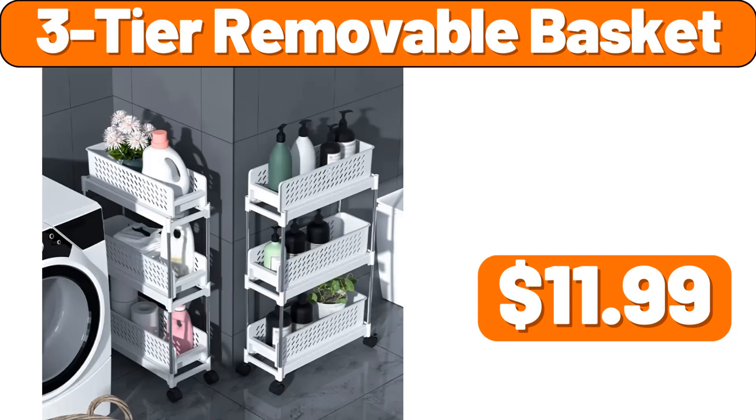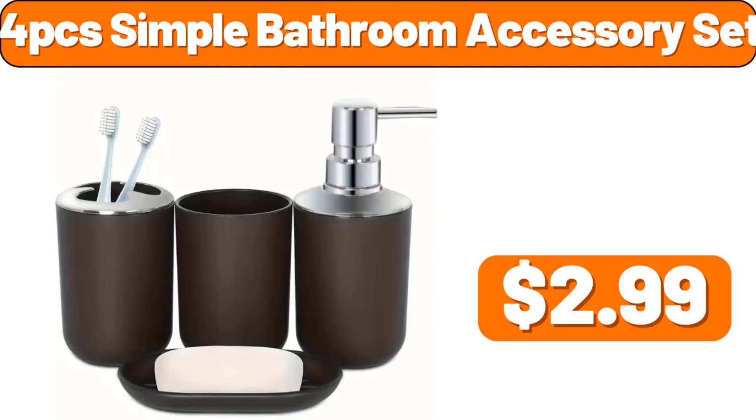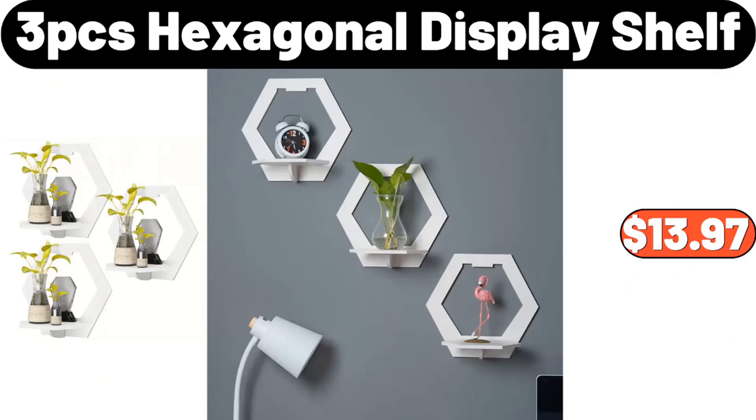3-Tier Removable Basket, $11.99. Mini Mop, $3.99. 4 PCS Simple Bathroom Accessory Set, $2.99. 3 PCS Hexagonal Display Shelf, $13.97.